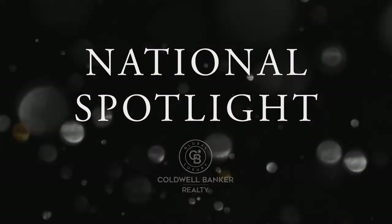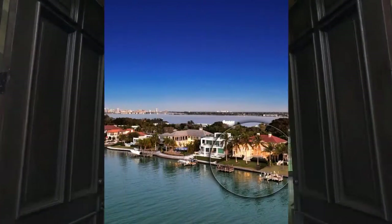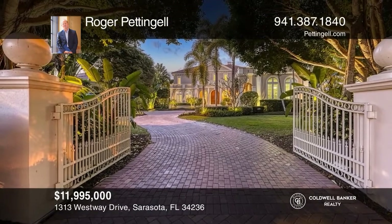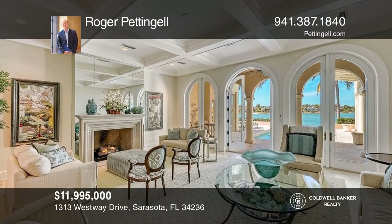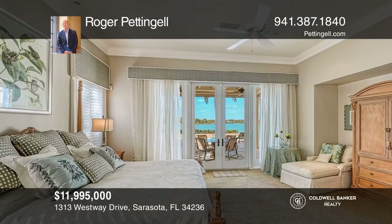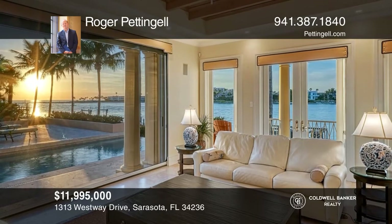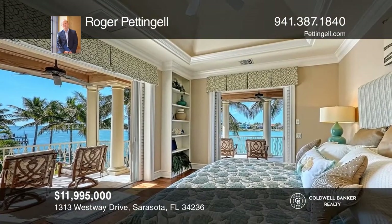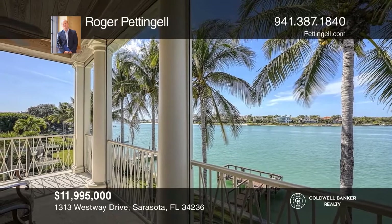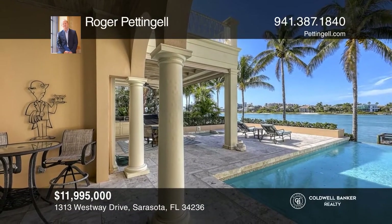Next up, it's the National Spotlight, where we shine a light on some gorgeous homes listed for sale by Coldwell Banker Nationwide. This modern-day Venetian villa was under contract in 11 days. Created to provide luxurious accommodations that blend contemporary and traditional features, complemented by classical columns, high ceilings, and walls of floor-to-ceiling impact glass that open to grand water views. The home offers a family room overlooking panoramic water views and thousands of feet of travertine terrace and outdoor entertaining space. Specializing in Lido Shores, reach out to Roger Pettingill to list and find your dream home.